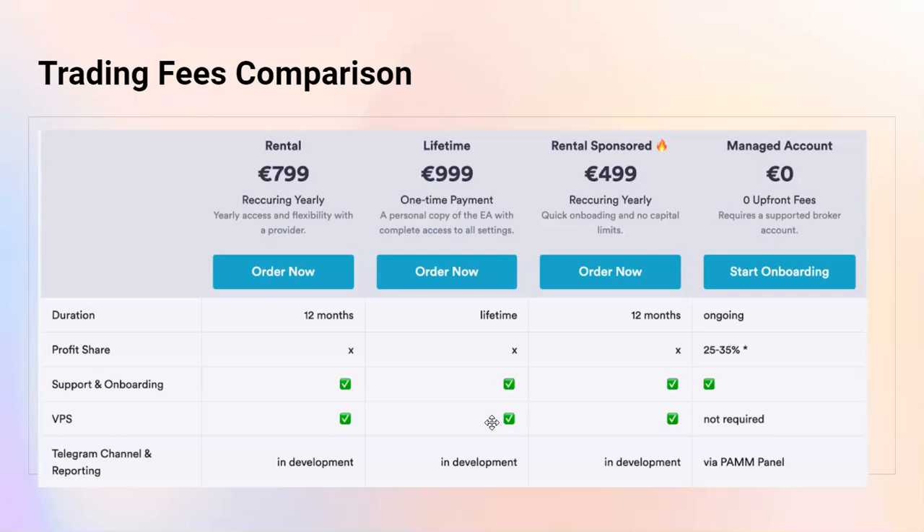Whether you want to manage the EA — pausing, restarting, and using the right risk settings — depends on your preference. There are benefits to doing that yourself because you can decide your own risk appetite more carefully. But there are also advantages of using our VPS, our Virtual Private Server, because we manage the EA for you. You just complete the purchase, give us the info, and there is no trading work at all, except opening and funding the account.